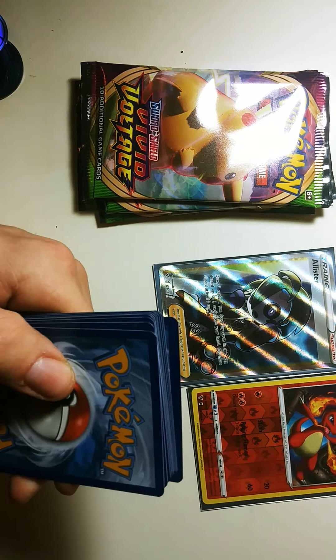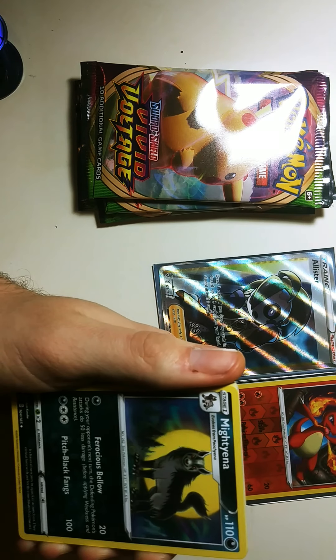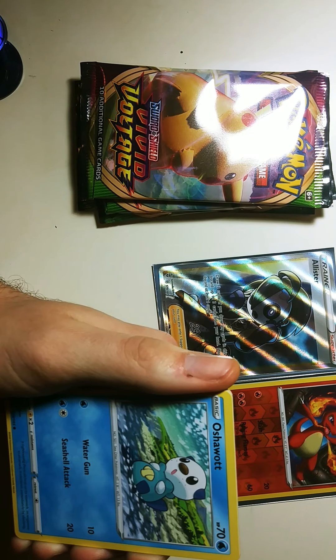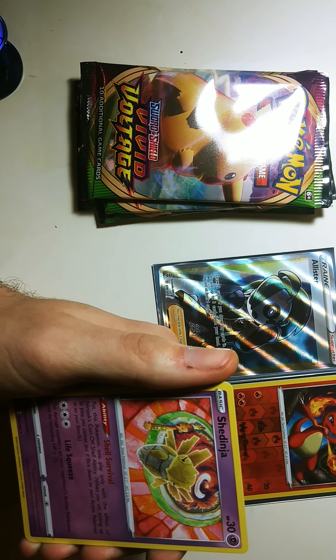There's the code. Water Energy, Telescopic Sight, Mightyena, Trumbeak, Dedenne, Drilbur, Oshawott, Dustox, Foreseed, Clefairy Reverse, and a Shiftry.